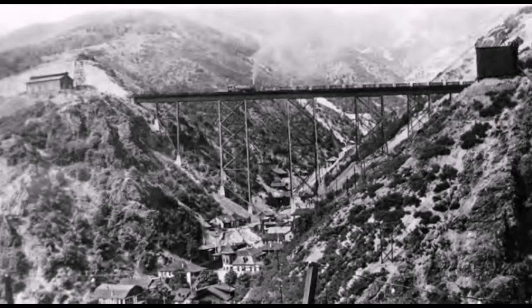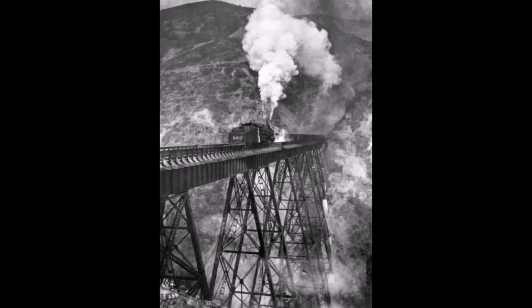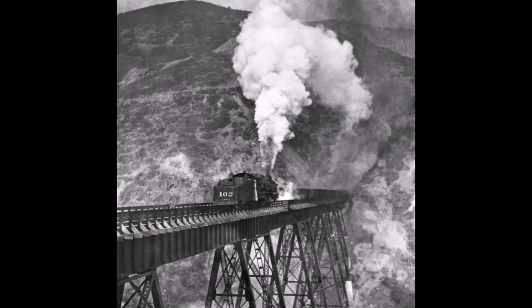This one was taken in 1924, and the next one was taken in 1925. Look at this grand picture — look at the steam coming off that engine. It looks like it's going to disappear right into that mountainside.